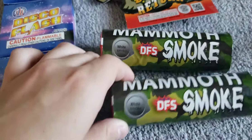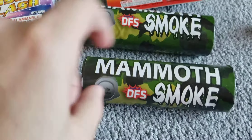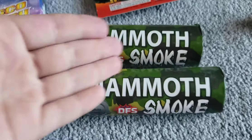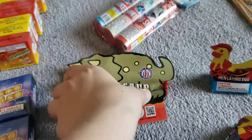Now we got some more mammoth smokes, because these things are awesome — white smoke. These are the mammoth smokes by Discount Fireworks Superstore. They're both white and both buy one get one free. In part one I got these and we went back to get them again, so that is awesome.